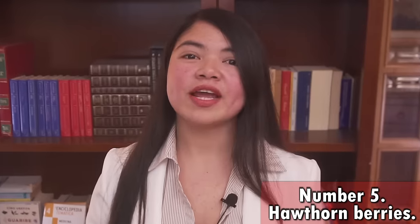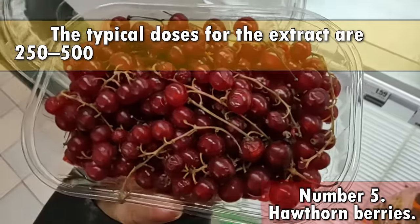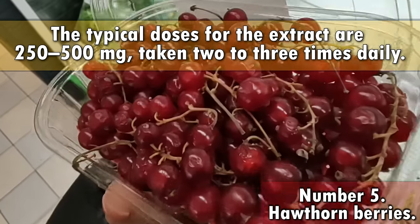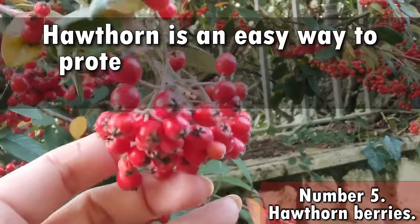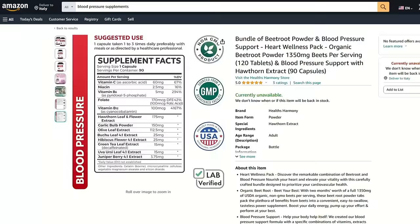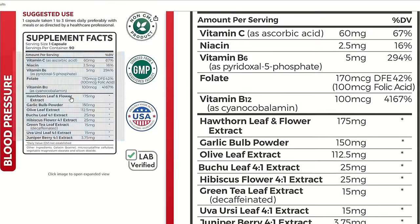If you want to try Hawthorn, the typical doses for the extract are 250–500 mg taken 2–3 times daily. As we have seen, Hawthorn is an easy way to protect your heart and lower your creatinine levels, and it can also be taken with other extracts to lower blood pressure significantly.